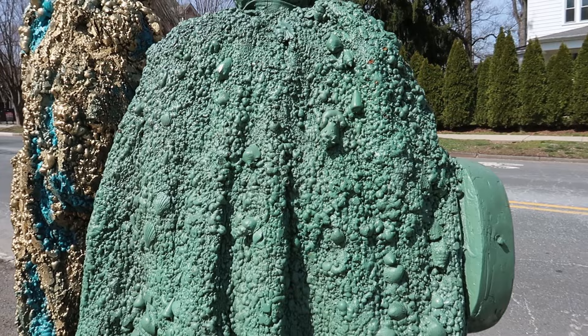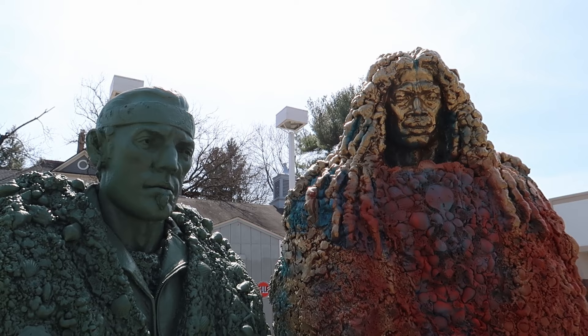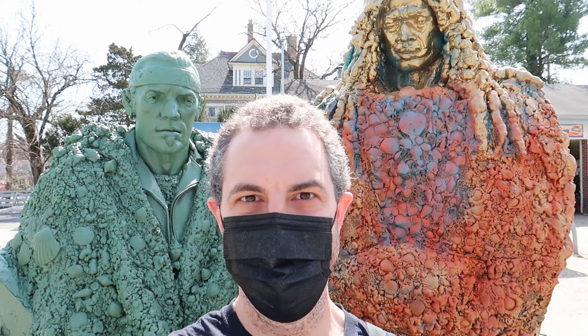Let's just walk around the front one more time and get a look at these guys. Absolutely incredible, so cool, I love it. How cool are these guys? I think maybe they'll let me join the band.